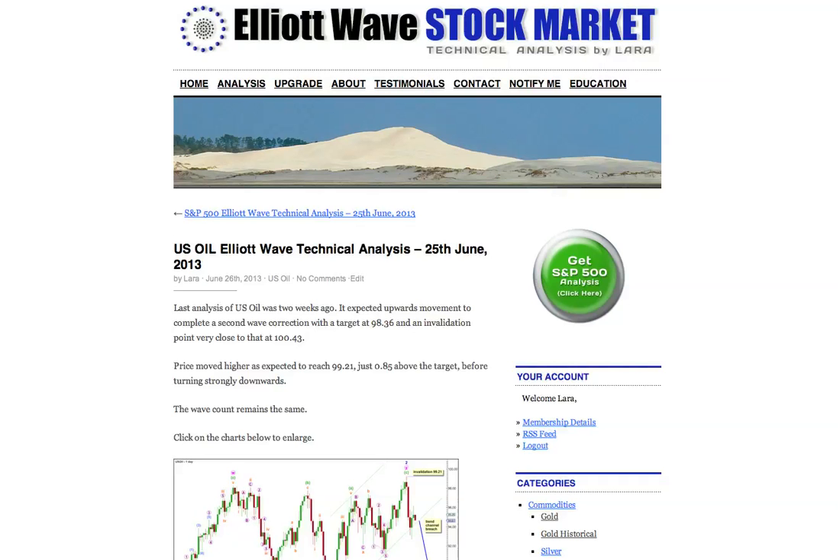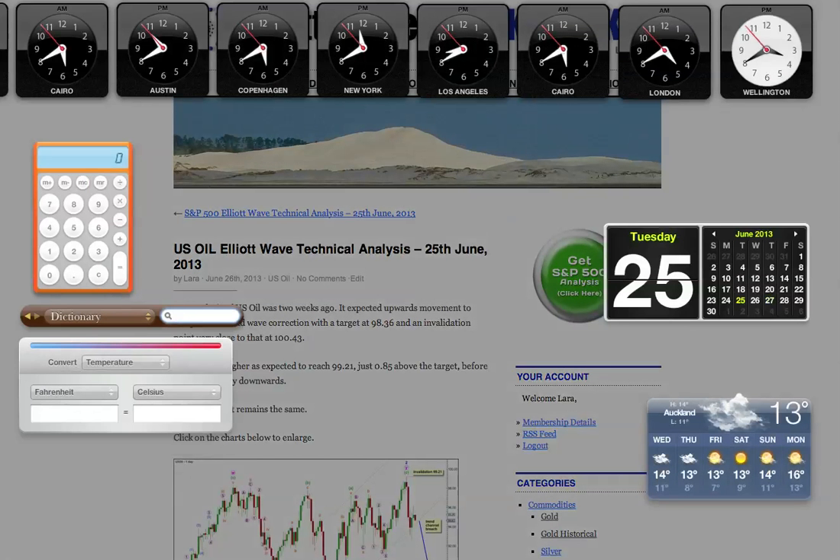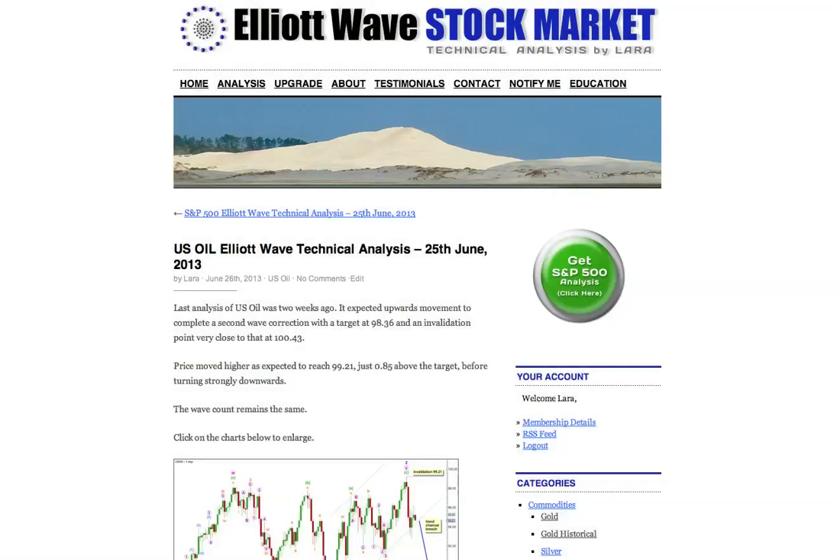Hi, this is Lara at Elliott Wave Stock Market with your weekly analysis for U.S. oil done on Tuesday 25th of June. I'm recording this video at 11:40pm in the evening, New York time, Tuesday the 25th.